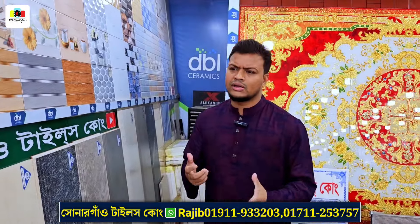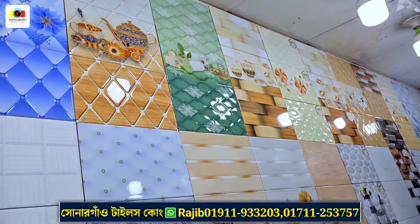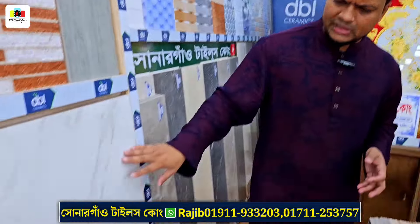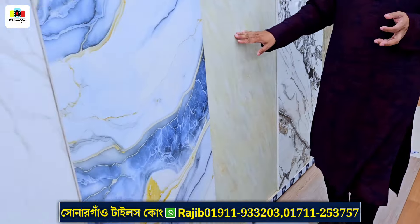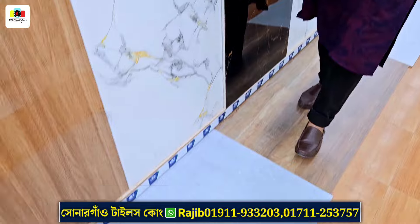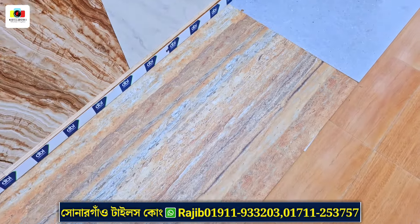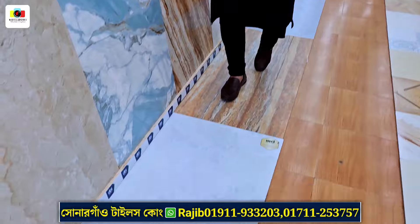Thank you for watching. It's about 20 taka per square foot, or around 10 taka per square foot for some items. We have an awesome design and a huge collection in the entire store — a large stock that includes matte finish tiles. We have tiles and various items available in store.